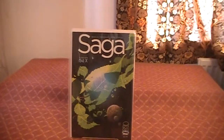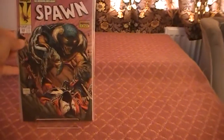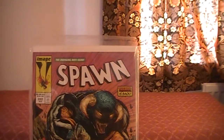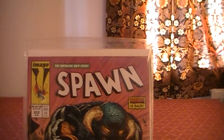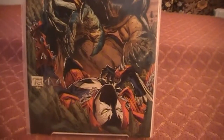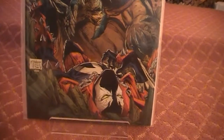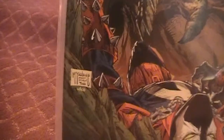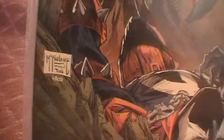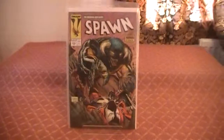And then we have Spawn issue 222 — Tremor is back, the avenging antihero. Let's get a close-up of that. A parody of Todd. I like that.